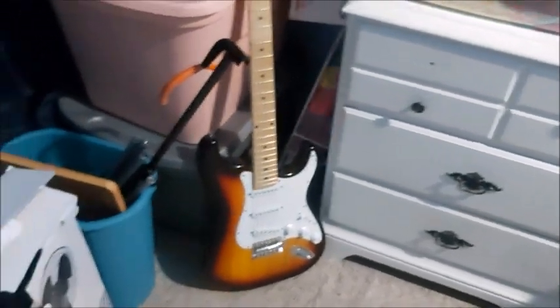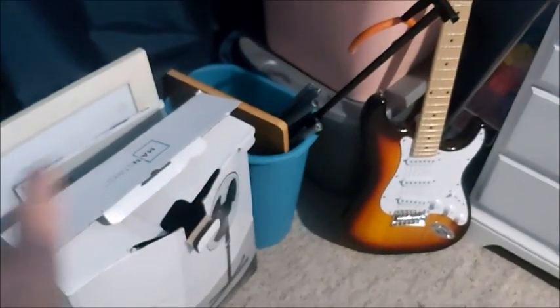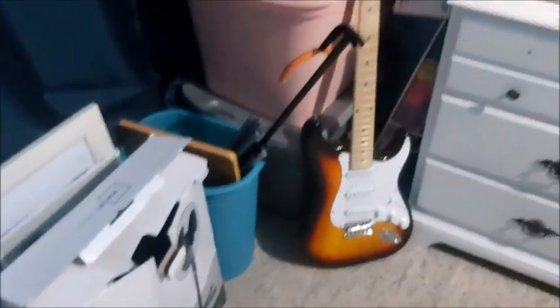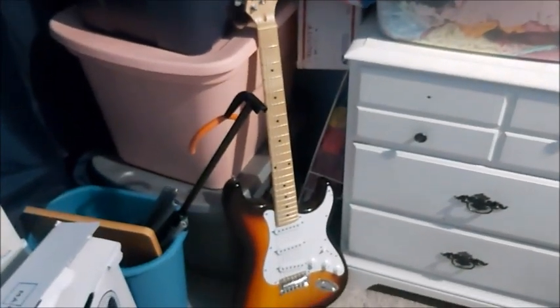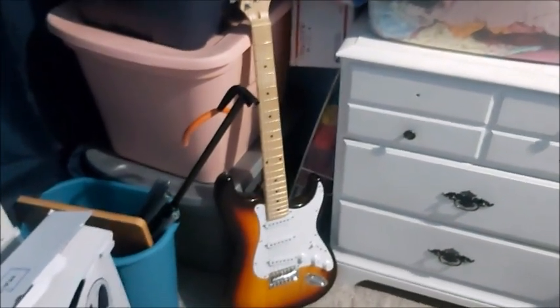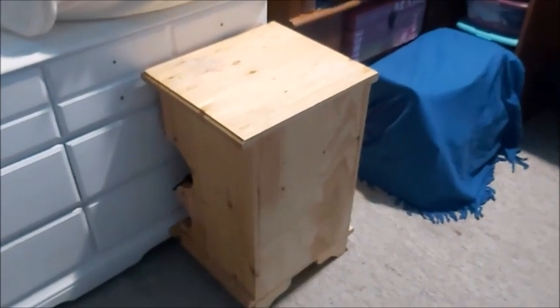He left his guitar here, and he has a keyboard too, but some of his stuff I did put downstairs. His guitar I want to keep up here just in case, just to keep it safe. These things could probably go downstairs. I still have his nightstand. I just covered this stuff up for now.